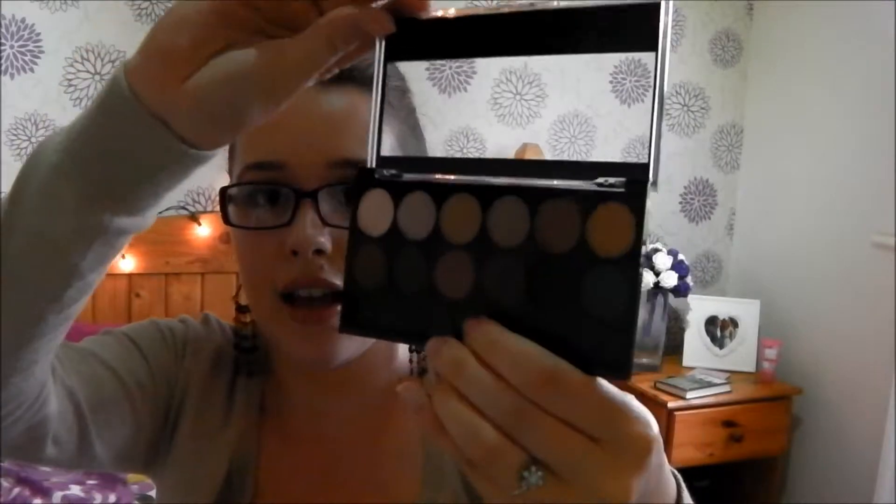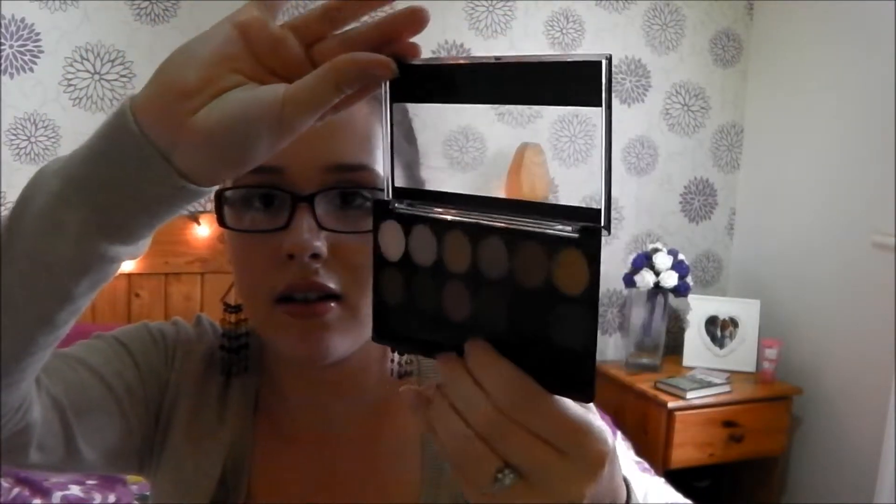I also have the MUA Makeup Academy Professional Undressed Eyeshadow Palette. It's just a neutral eyeshadow palette. It has a brush, which I've taken out. It's got all neutral colours, a couple of pinky tones, a black and a navyish-blacky blue colour, and a couple of golds in there. Amazing colours and I'm loving them at the moment.